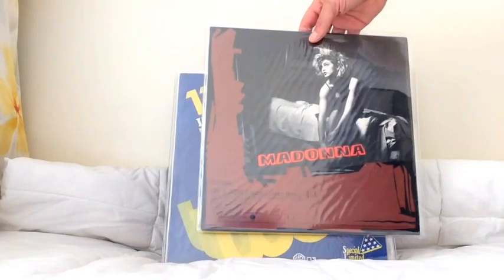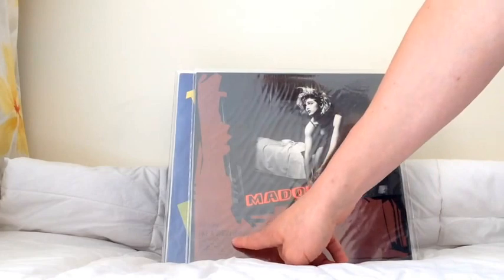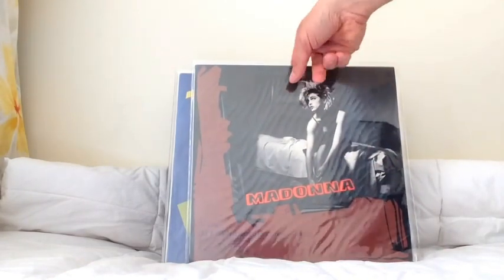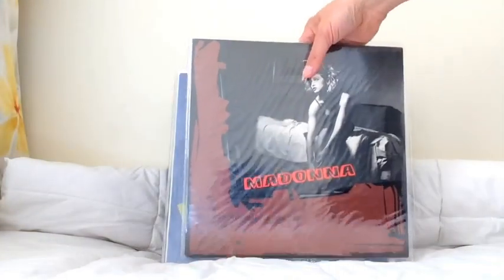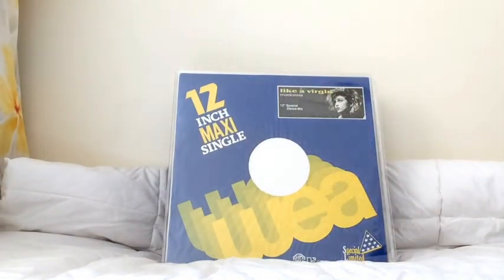This one is the other promo that was sent out, probably geared at the clubs. It includes the extended dance remix — a different cover once again. Promo only, sent to DJs to play in clubs, whereas the other promo was for radio stations. It was nice that they had two different 12-inch singles to promote the song.